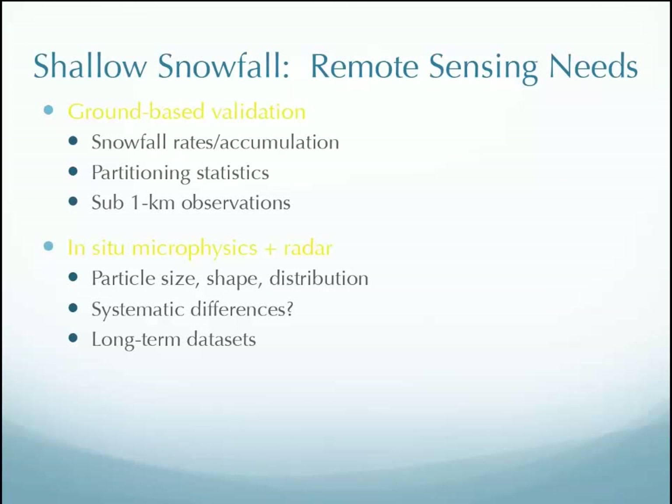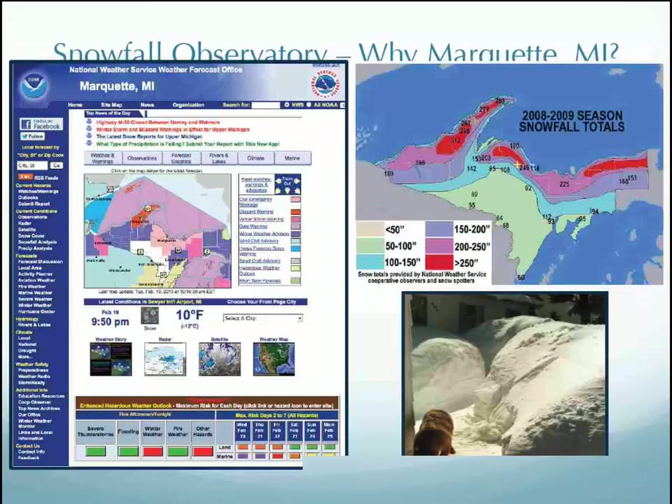There is some correlation between the PIP and MRR, which we'd expect, but there are changes that can happen at the ground. We use snowfall rates, accumulation, and all this data from the ground-based validation and in-situ microphysics from both the radar and the PIP to piece together better assumptions for our retrievals. For that we need long-term data sets — right now we have two winters, three is better, and hopefully indefinite winters is better.